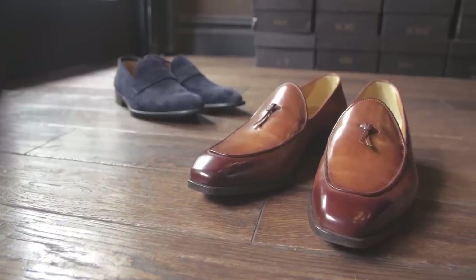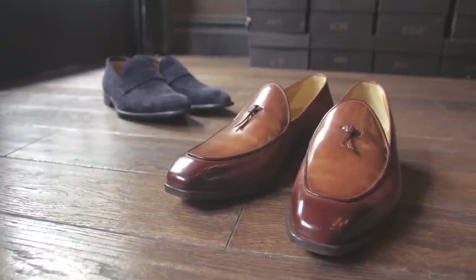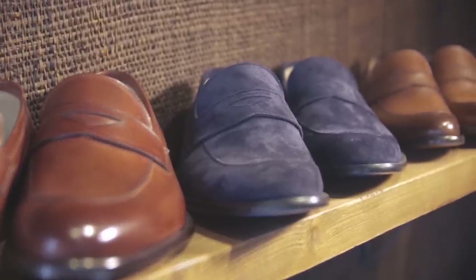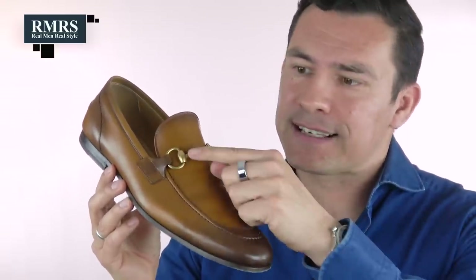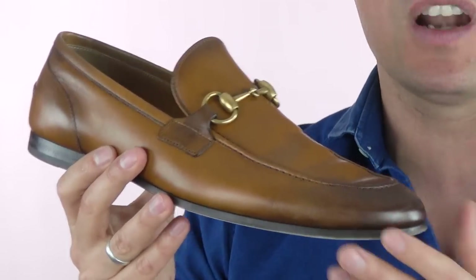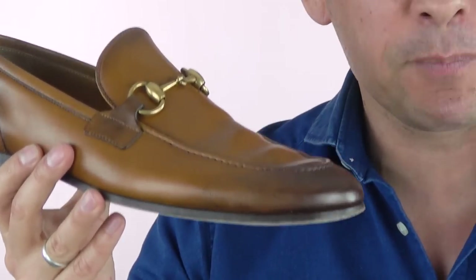Now, let's circle back to the loafer. If I had to choose one shoe that epitomizes the perfect summer shoe, it would be the loafer. They come in a wide variety of styles and different looks. This one right here is a Gucci horsebit loafer — a classic shoe in menswear. Every time I put this shoe on it feels amazing, incredibly comfortable.